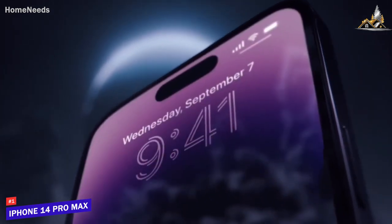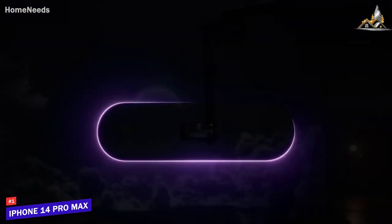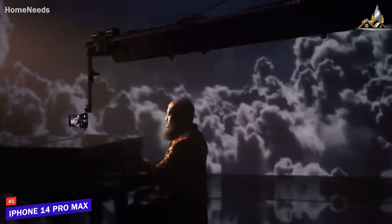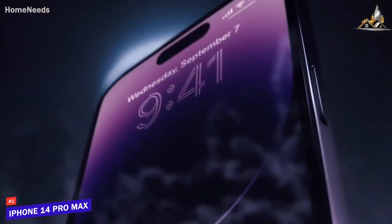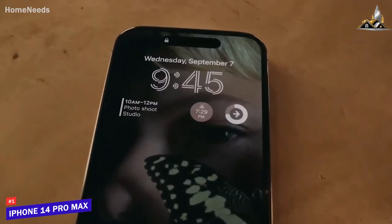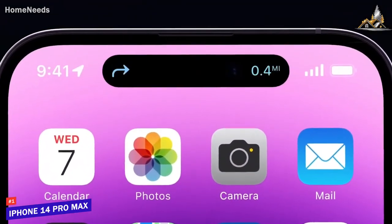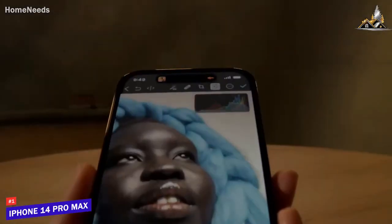The two phones have the same cameras. They sport new 48-megapixel main sensors that are 65% larger than their predecessors, meaning they let in more light, improving performance in dark conditions. The 12-megapixel ultra-wide also gets improved low-light performance thanks to a new sensor and more focused pixels. We found that with a f/2.2 aperture, it's also now sharper, like the iPhone 13 and 13 Pro. Macro mode on the ultra-wide lets you take detailed close-ups of anything from food to bugs or plants.